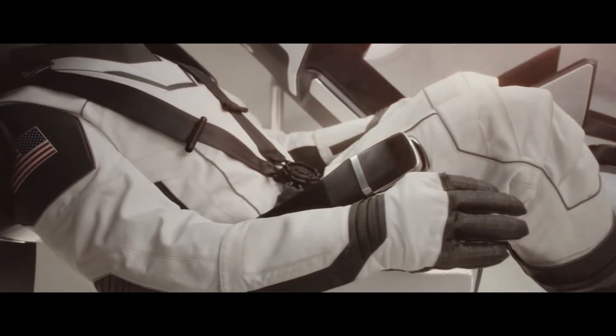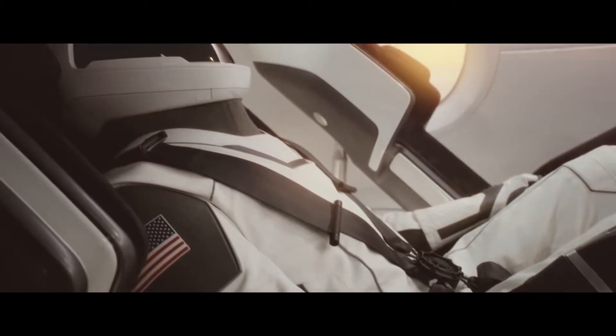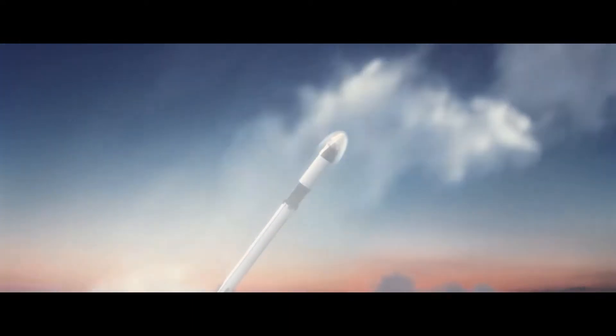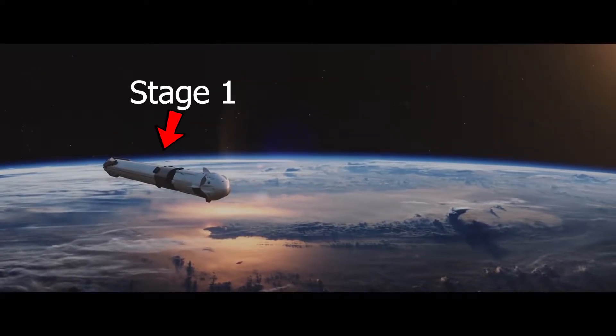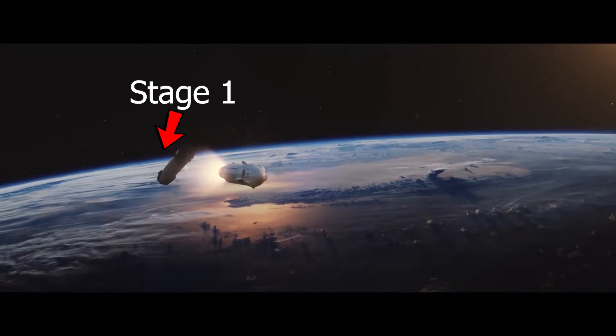The first part is stage one. The rocket contains fuel and its job is to get astronauts above a majority of the Earth's atmosphere. Once it has done that, it detaches from the rest of the rocket and makes its way back to Earth safely to be reused for a future mission.